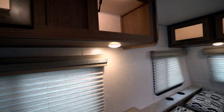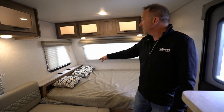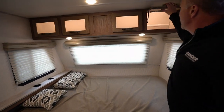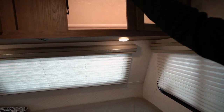Coming around to the master — queen-size bed. You have your own shelf up there, some storage space underneath, a power port, and cup holders.